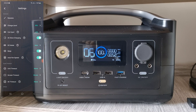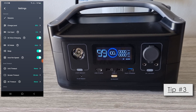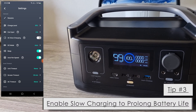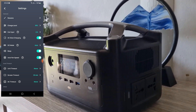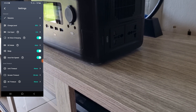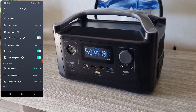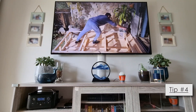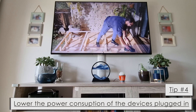Your TV, PlayStation, or whatever device you have connected will stay on. Tip number three: enable slow charging mode. Slow charging mode will prolong the life of your batteries, whereas charging at a higher rate will decrease the lifespan.